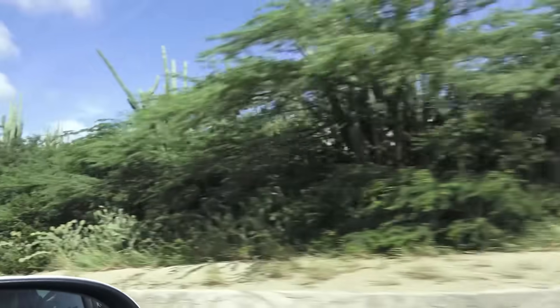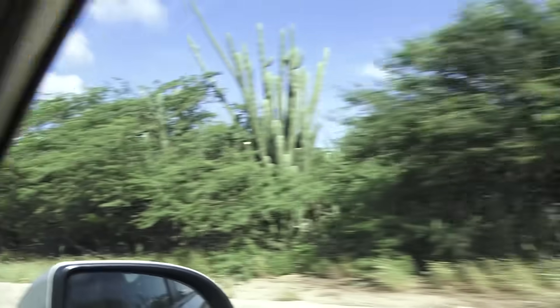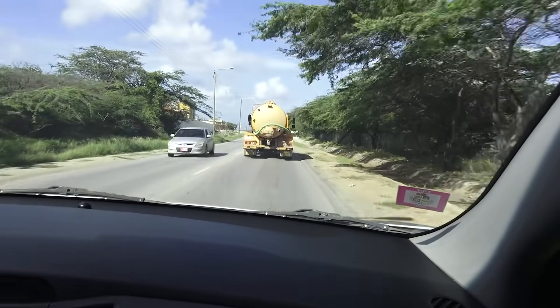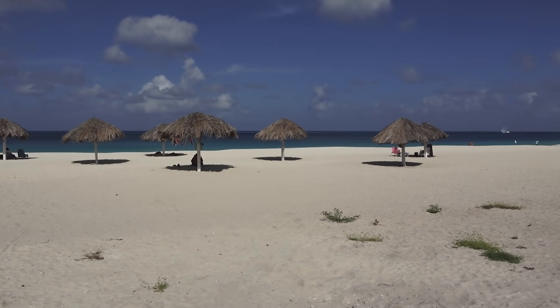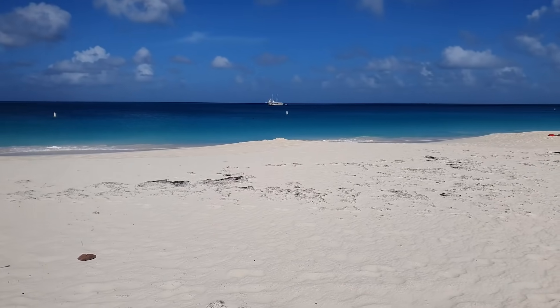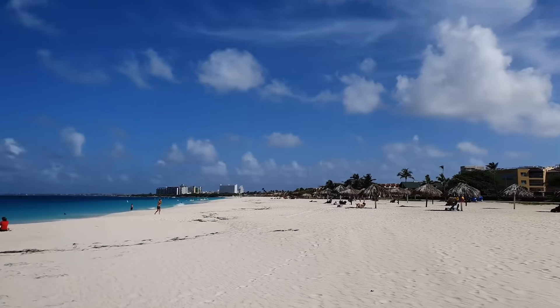Now you can finally see the true environment of Aruba — a lot of green, a lot of cacti, a lot of trees. This is the road to the boulevard, about five minutes and we'll be there. Eagle Beach right now, and here we're going to try to take some pictures for the tank tops and also do some cardio, because why not — it's the sun, the sand, and the sea.